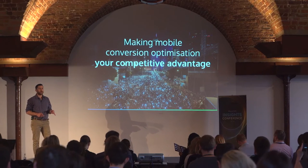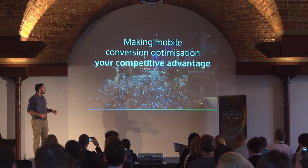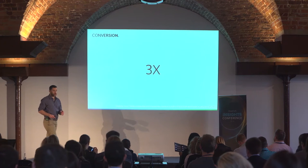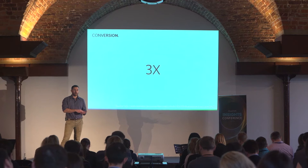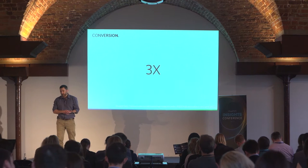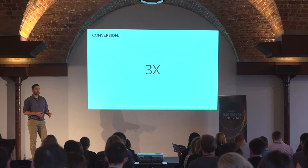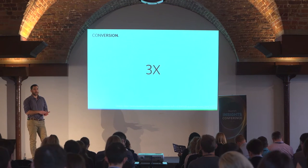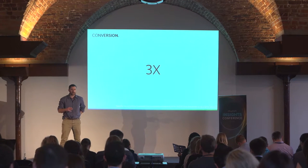It's pretty obvious that mobile is becoming increasingly important. What isn't always spoken about is just how big that opportunity is. In the last 12 months, mobile's share of traffic for UK e-commerce websites has gone up 3x. Towards the end of 2014, mobile accounted for around 12% of visits to e-commerce sites in the UK. Just one year later, that was 36% — a 3x increase. So mobile is increasing exponentially.